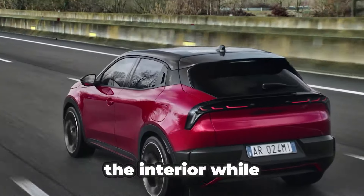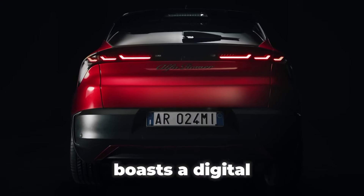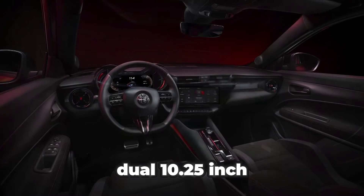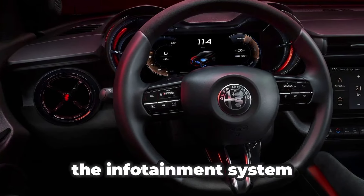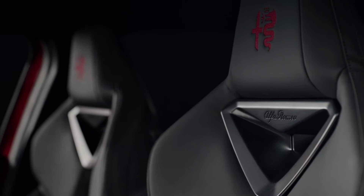The interior, while less visually striking than the exterior, boasts a digital cockpit equipped with dual 10.25-inch displays. Alfa Romeo-specific touches, such as the distinctive graphics of the infotainment system and the Canocchiale digital instrument cluster, help set it apart.